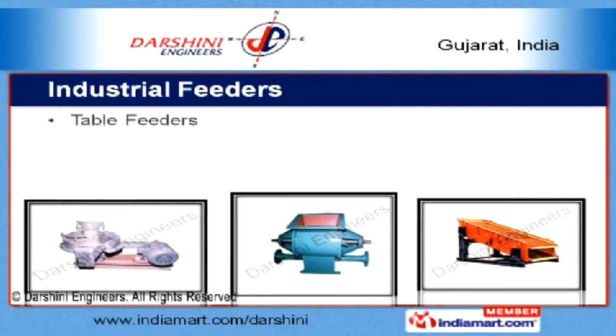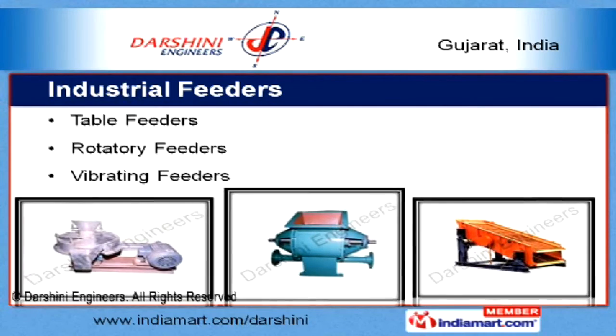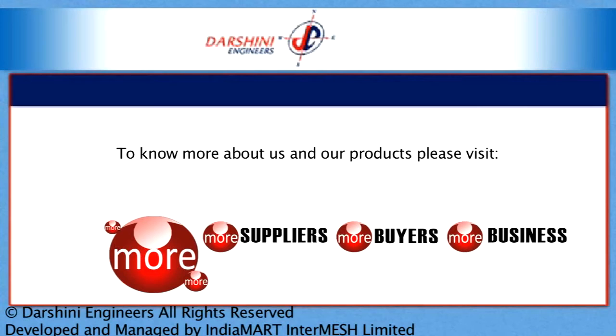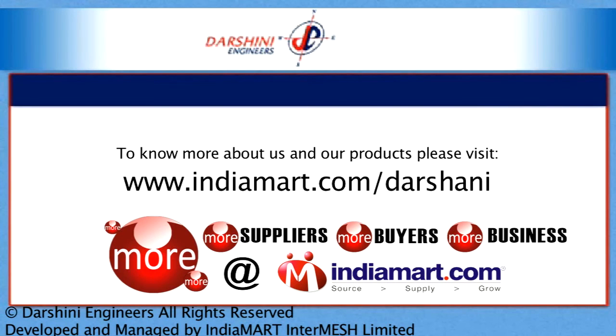Industrial feeders offered by us include stable, rotatory, and vibrating feeders in both customized as well as standard forms. To know more about us and our products, please visit us at www.indiamart.com/Darshini.